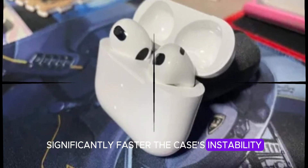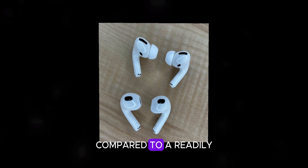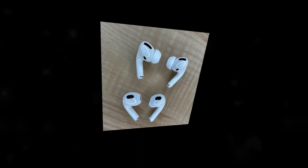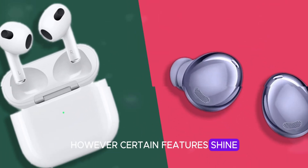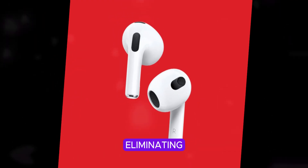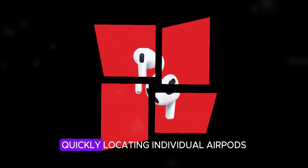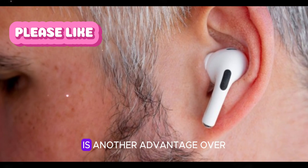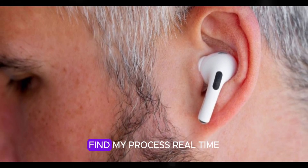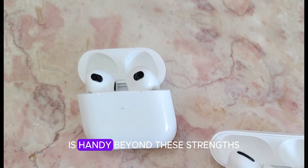The case's instability and the need to open it for interaction hinder its efficiency compared to a readily accessible iPhone screen. However, certain features shine. The on-case EQ adjustments are a game-changer, eliminating the cumbersome process of navigating iPhone settings. Quickly locating individual AirPods is another advantage over the iPhone's Find My process. Real-time battery-level visibility for both AirPods and the case on a single screen is handy.